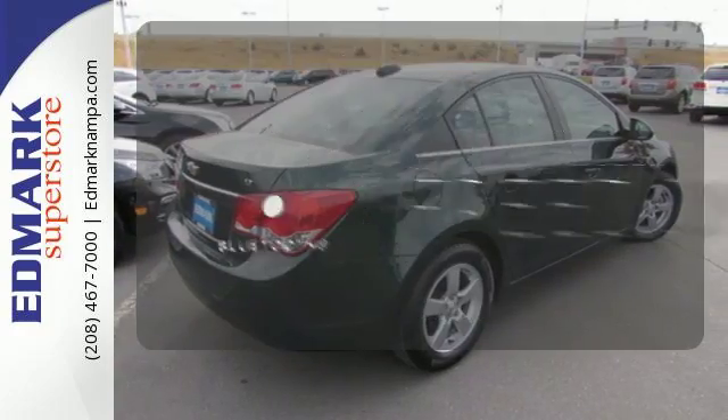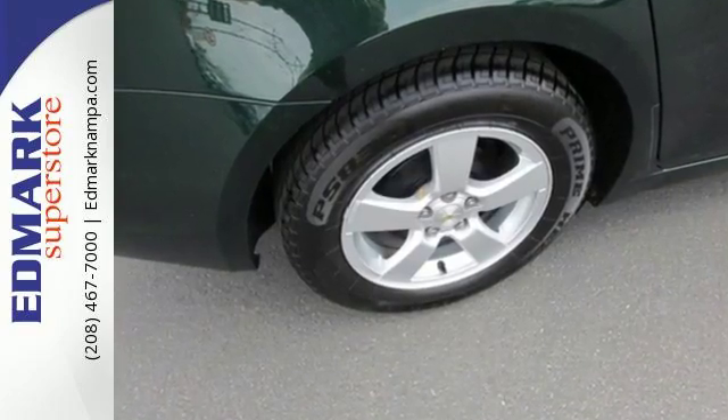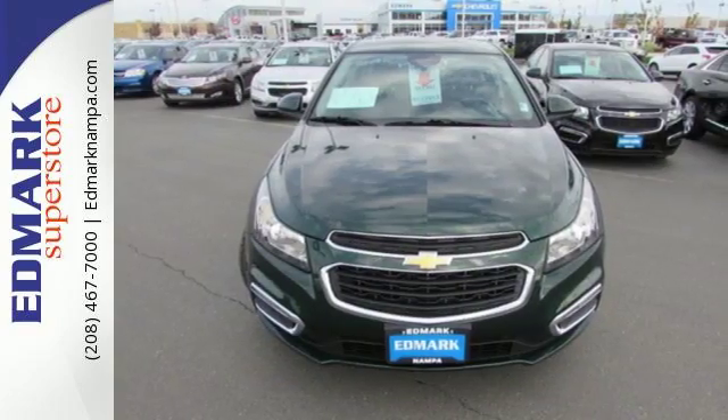You don't have to put your life on hold when you have Bluetooth. This Cruze is the edge you've been looking for. Take it for a test drive today.